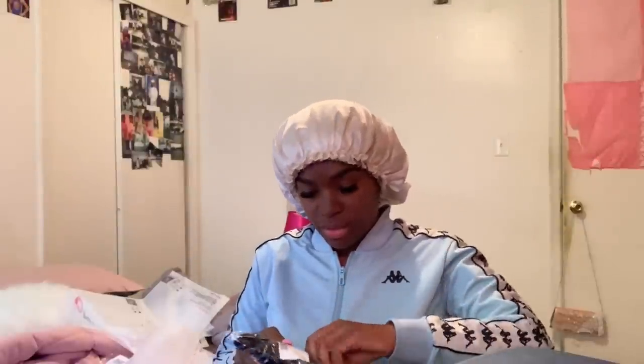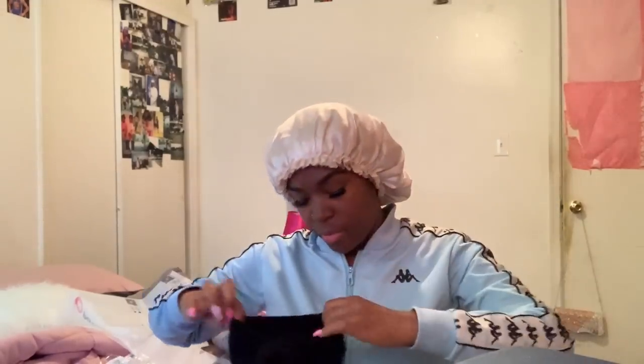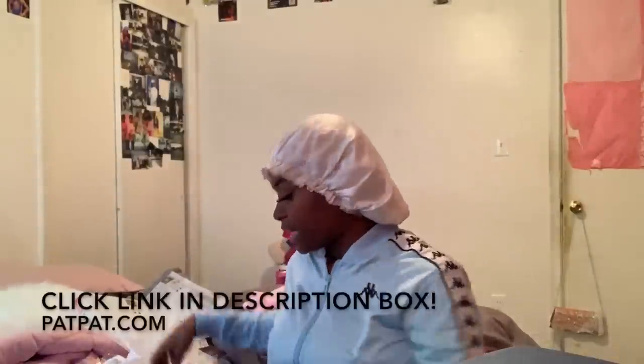I also ordered the same hair wrap in a different color — I got a black one, because you know black goes with anything, just like white. I ordered the main colors that match with everything so she can wear either one with any outfit. So that's everything I ordered off PatPat for my daughter Alana.